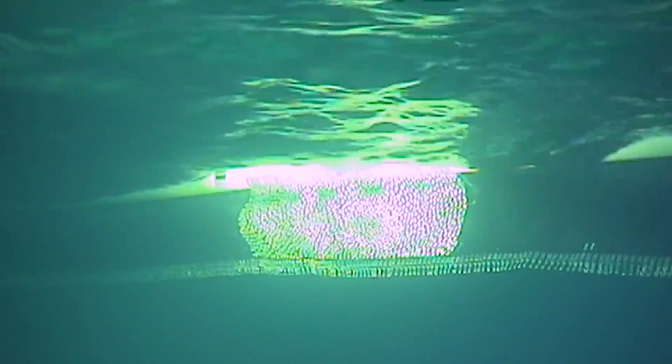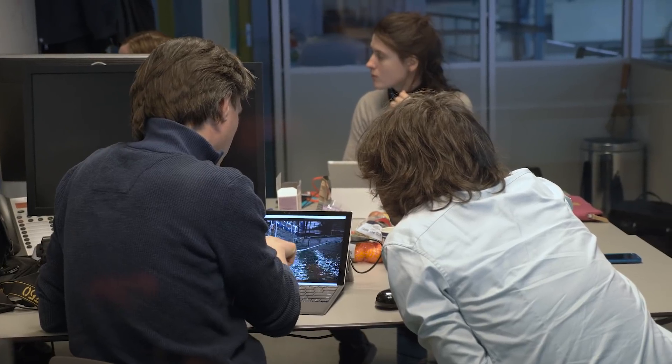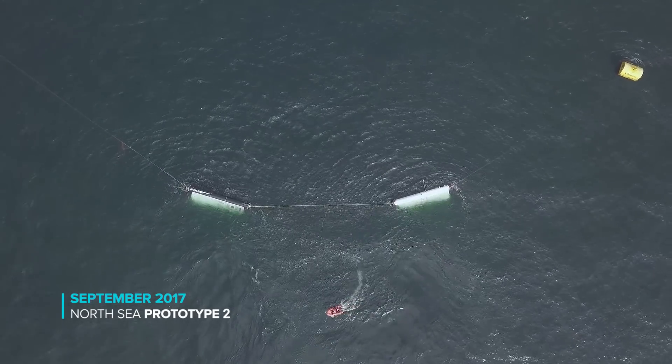Underneath the floater we have this three-meter-deep screen, the purpose of which is to stop the submerged plastic and to make sure that even if there are waves and the pipe isn't following the water perfectly, we can still capture that plastic. During the prototypes last year, we saw that this is one of the most critical elements of the cleanup system.